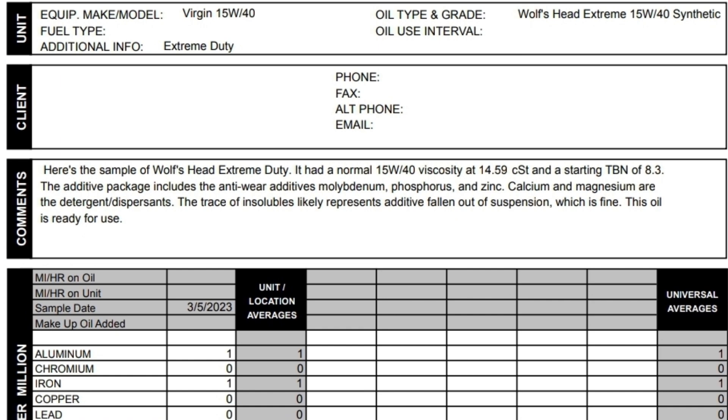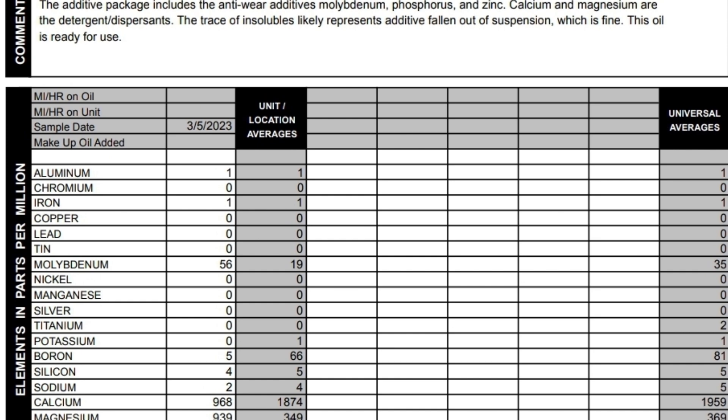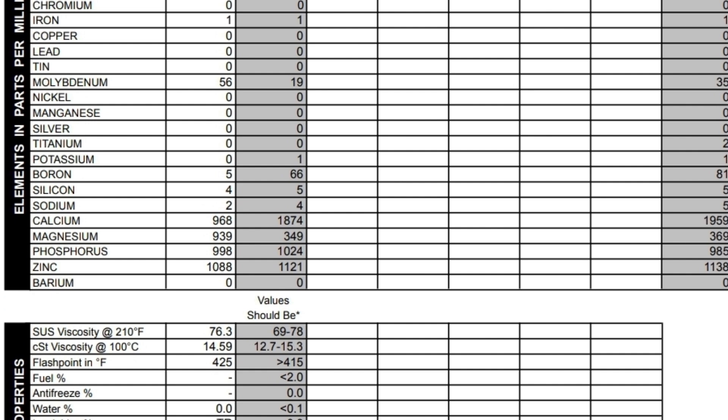This here is an old oil — Wolf's Head Extreme 15W40. You can see that it's got 56 parts per million moly. And then once we get closer to the bottom here, calcium, magnesium, phosphorus, and zinc are all pretty standard. They're on the lower value for a diesel oil, but what strikes me is the moly. Most diesel oils don't have any kind of moly additive, but this one does. And the TBN is pretty decent as well.